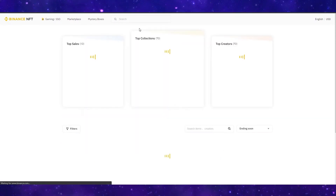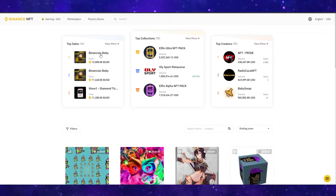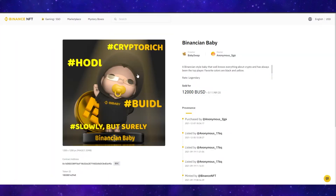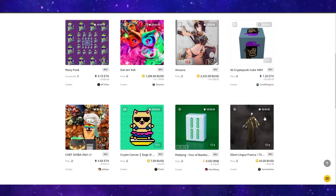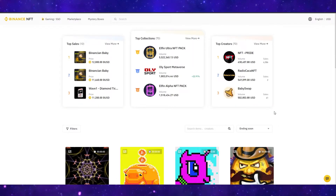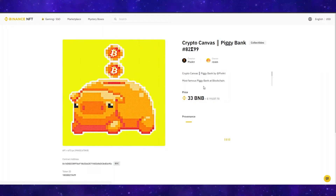Next you have the marketplace — this is the regular marketplace where people will list and buy NFTs. You have top sales of the past day, top collections of the past seven days, and top creators of the past seven days. This one recently sold for $12,000. After you've checked them out, you can come down and look at the recommended projects, ranging all the way from $7 up to 1.2 million. The awesome thing about Binance is because it is a crypto account in itself, your wallet is automatically integrated so you can go straight ahead and buy any of these NFTs.